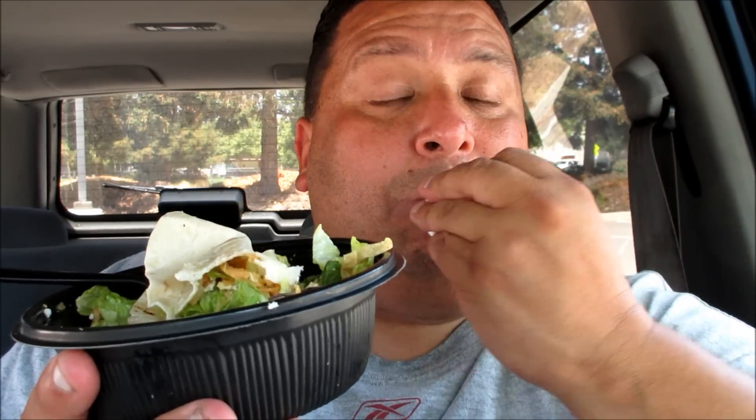Thank you all for tuning in. This is Joey's World Tour — you guys are the best. Please share, like, and subscribe. Tell a friend about my channel. Stop into El Polo Loco and try out their new Polo Bowls. They have different options — you can get shrimp and other things. Anyways, thank you all for tuning in. This is Joe from Joey's World Tour, saying peace.